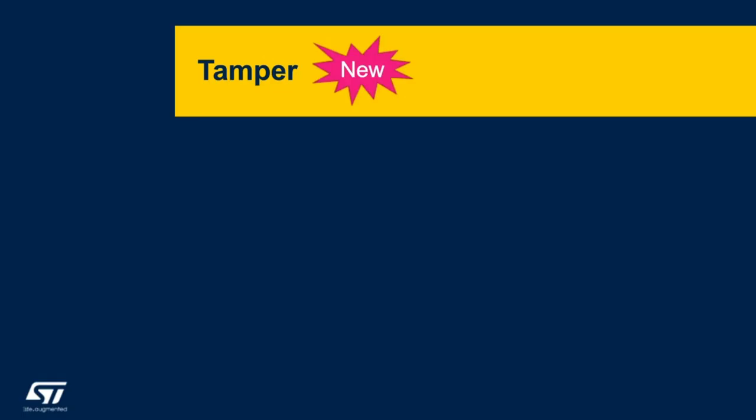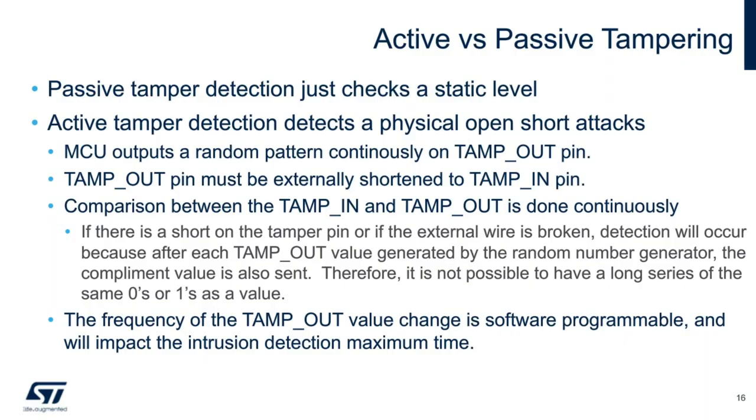Continuing on with our security features on the STM32 L5, let's take a look at the new tamper features of the microcontroller. Originally, the passive tamper pins simply check the static level of the device pins. The active tamper pins allow for a more comprehensive check by continuously sending out a random pattern to the tamper pins, which is generated by the internal random number generator. This can also detect long strings of zeros and/or ones, depending on the software configuration.